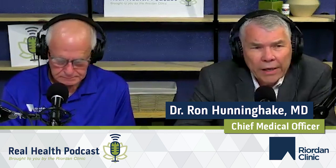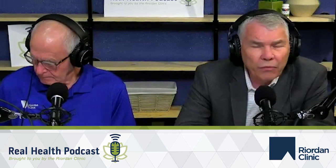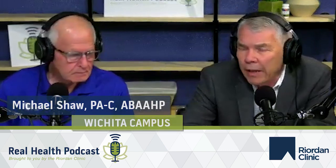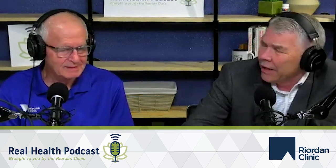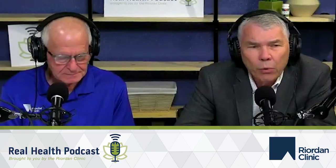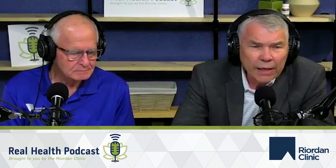It's Dr. Ron Henningaki with the Real Health Podcast here from Reardon Clinic. It's my good fortune today to once again have Mike Shaw, who's my medical assistant here. He's been at Reardon Clinic now five years. Today we've got a really neat topic — we're going to be introducing something that a lot of you already know about, namely vitamin D3K2.